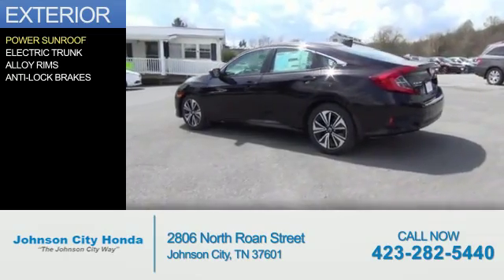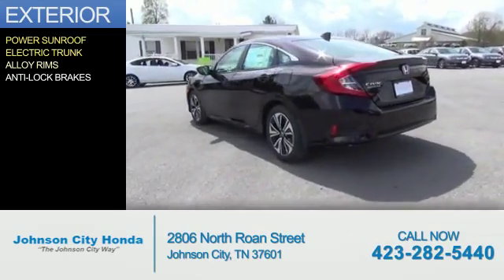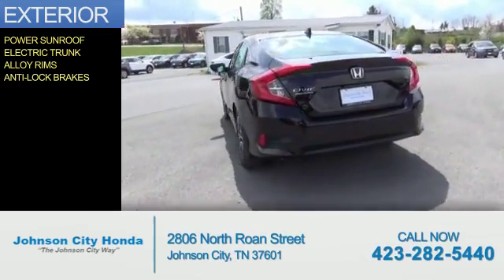The features include a power sunroof, electric trunk, alloy rims, and anti-lock brakes.